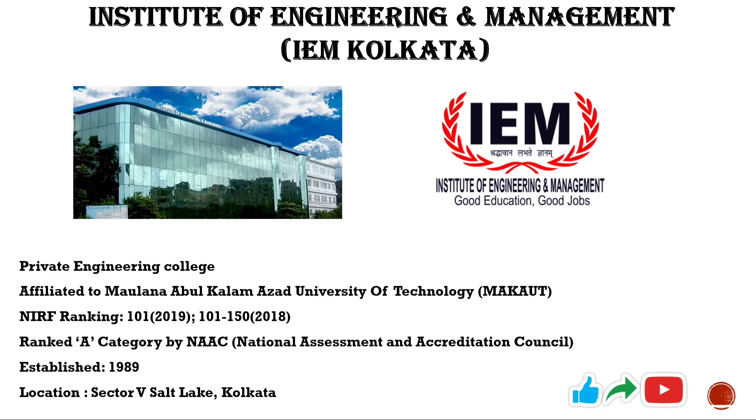Institute of Engineering and Management, commonly known as IEM Kolkata, is a private engineering college affiliated to Maulana Abul Kalam Azad University of Technology. Talking about NIRF ranking, it ranked 101 in 2019 and got a rank between 101 to 150 in 2018. It has been ranked A category by NAAC.